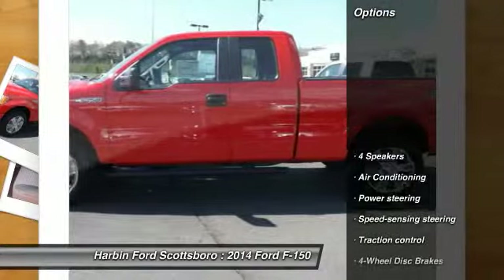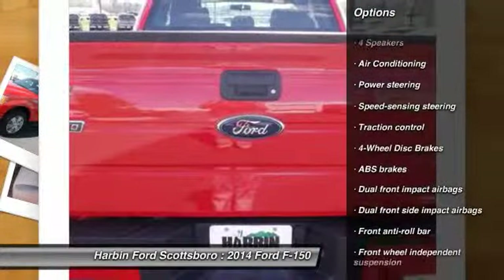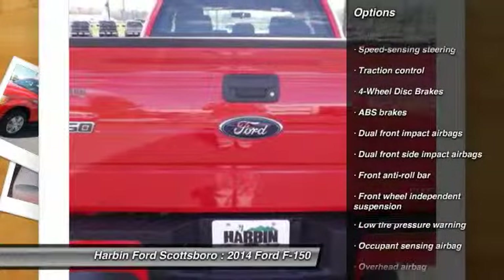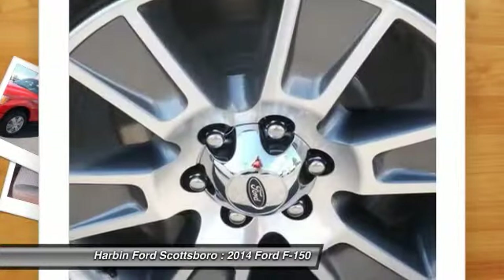Here are some of this vehicle's great options: traction control, dual airbags, power steering, front air conditioning, four-wheel disc brakes, and electronic stability control.